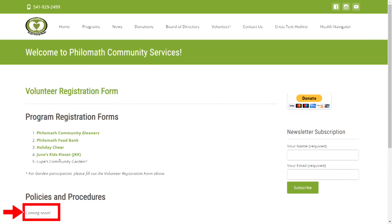Eventually, we will have policies and procedures available from this interface so that you can come in and browse the standard documents of Philomath Community Services right from the kiosk. Thanks for watching and being people helping people.